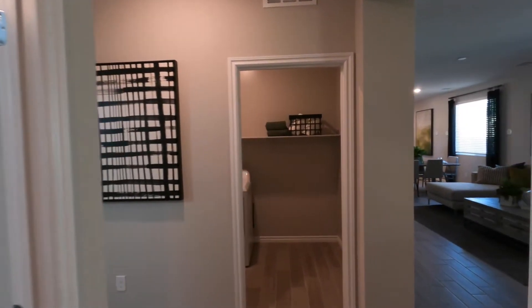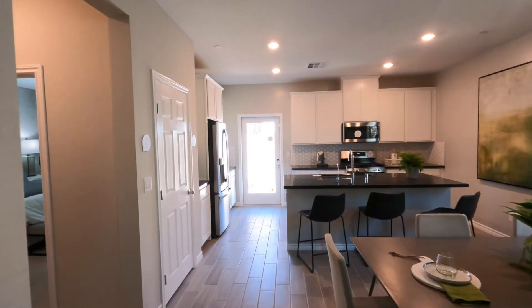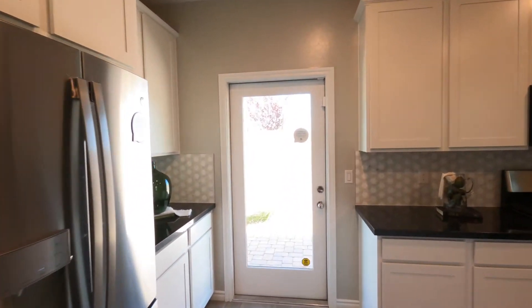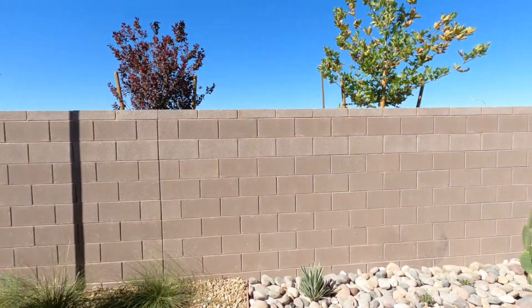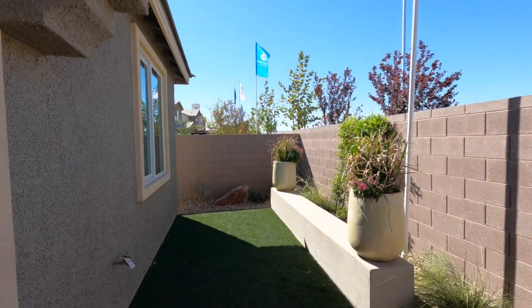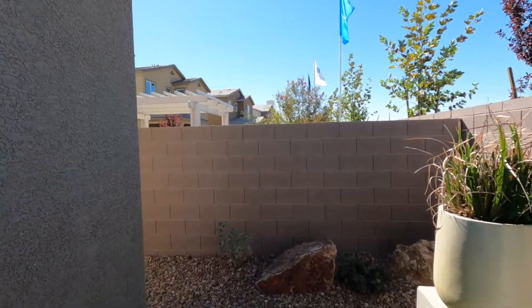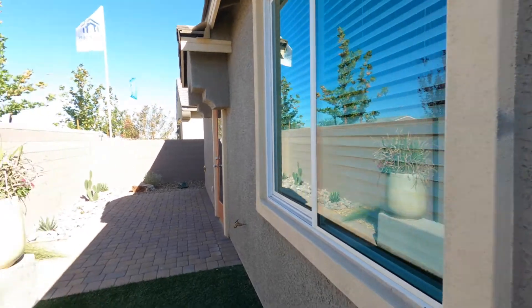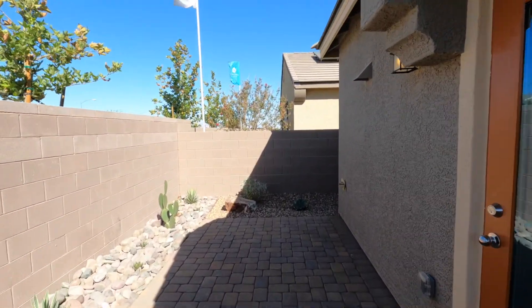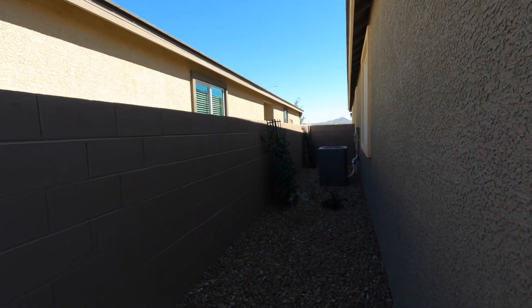Let's see if we can get out to the backyard — back through the living room. We will have a standard door on this model, not a slider as we would usually see. They have continued the pavers to the backyard, so we have the driveway, entry, and back patio all in pavers. On this side we will have an access gate, which means our AC unit should be on the other side. It will be a single AC unit on this model — and there's our AC unit.